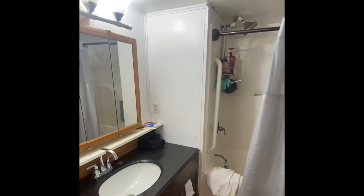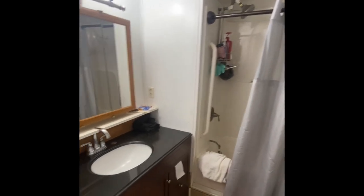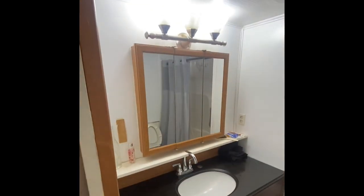A short hallway leads into this updated bathroom. We have a newer toilet in the corner, a tub-shower combo, and a newer raised vanity with a medicine cabinet.